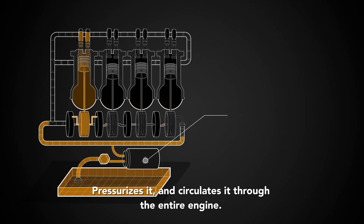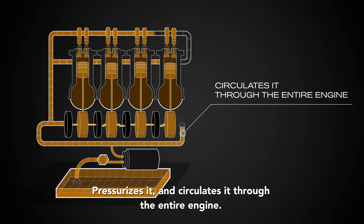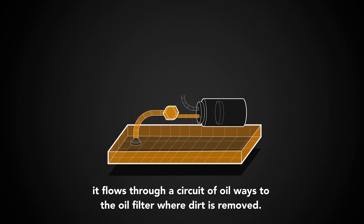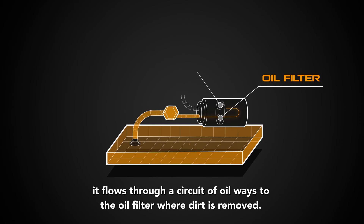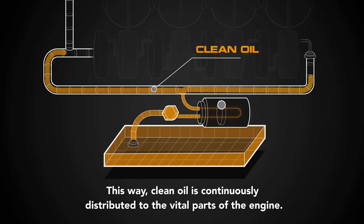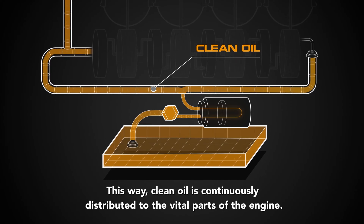and circulates it through the entire engine. To keep the engine oil clean, it flows through a circuit of oil ways to the oil filter, where dirt is removed. This way, clean oil is continuously distributed to the vital